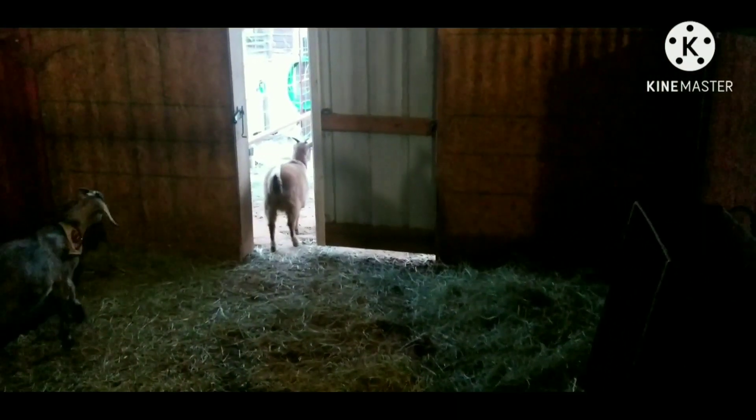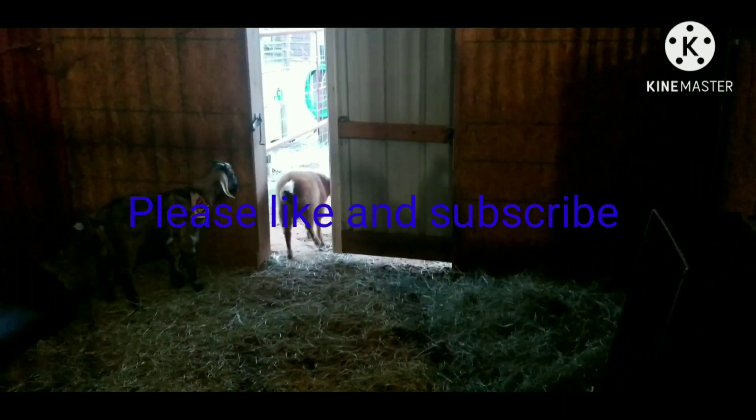Thanks for watching Nicholson Family Acres. We will continue with just a little bit more video further down the road. Thank you guys.